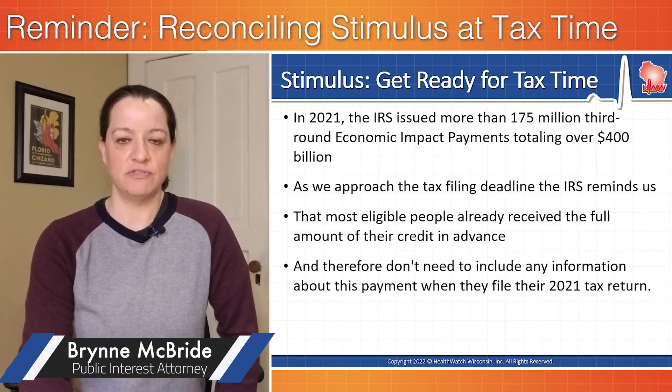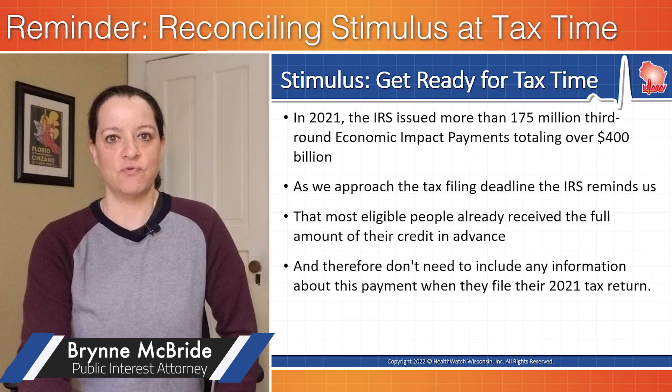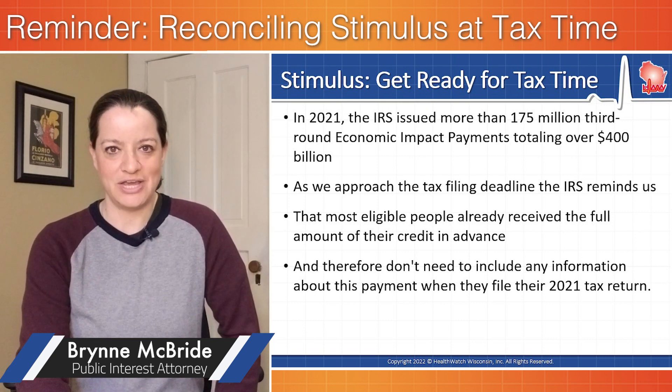Most people received the full amount of the stimulus payments that they were entitled to and therefore do not need to take action on their federal tax return.